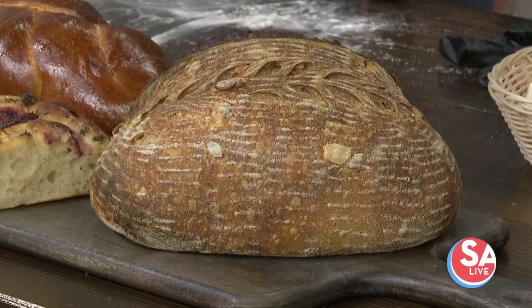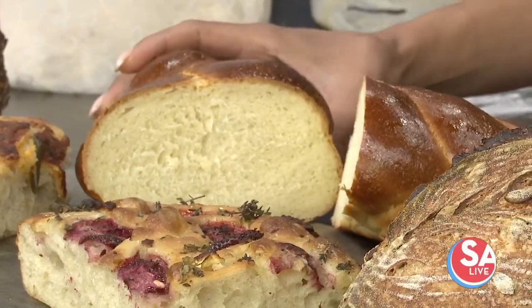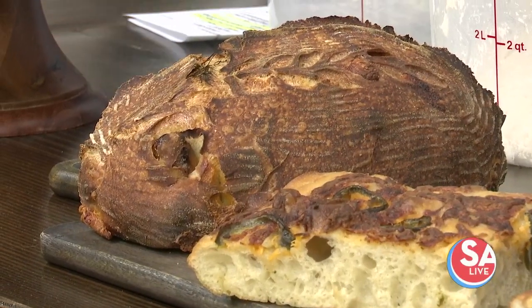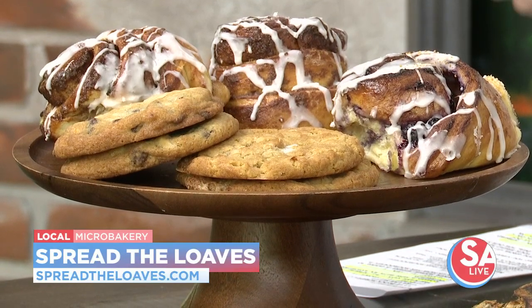Walking through the product line: a seeded sourdough with pumpkin seeds, sunflower seeds, and flax seed — a new regular at her markets. Focaccia topped with strawberries, goat cheese, thyme, and honey, plus another focaccia with jalapeños and cheddar. In the middle is a sourdough challah loaf that makes excellent French toast. On the end is a popular loaf with cubes of cheddar cheese, roasted garlic cloves, and fresh dill. She also makes brioche cinnamon rolls, fruity brioche rolls — this week a lemon blueberry roll — plus triple chocolate chip cookies and a fluffernutter cookie: peanut butter cookie with marshmallows.